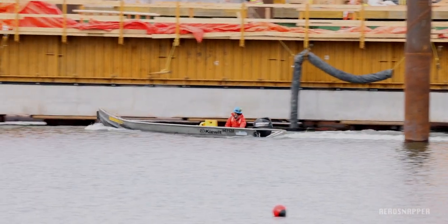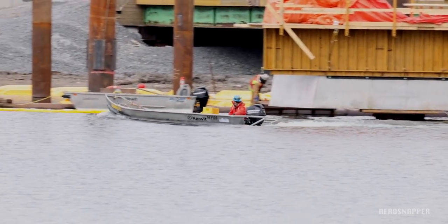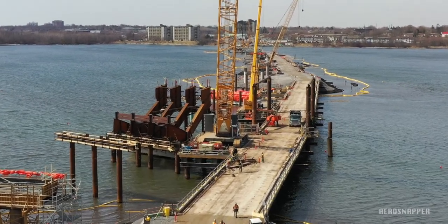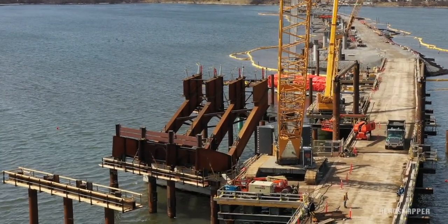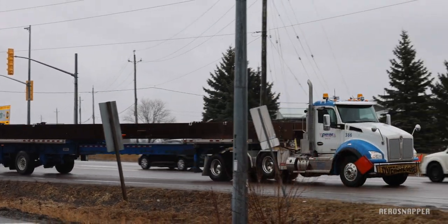Because the work is performed out over the water, a safety board is always present when team members are engaged in construction. As this period ends, four large sections can be seen in place, but these comprise eight enormous steel pieces. There are already more on site awaiting installation, and deliveries from Hamilton are expected to be a regular occurrence now.